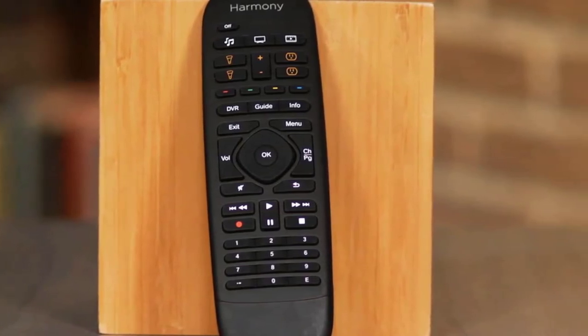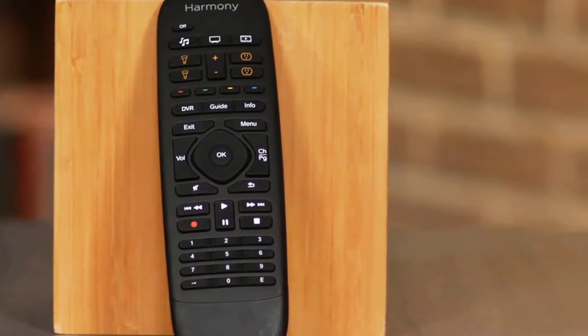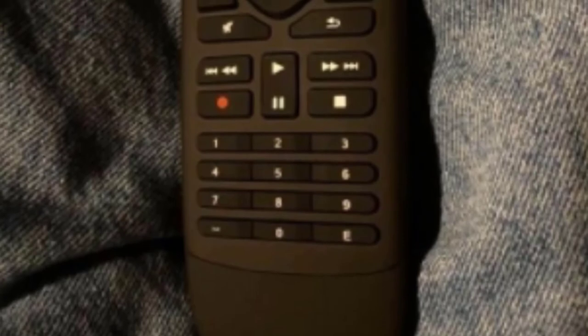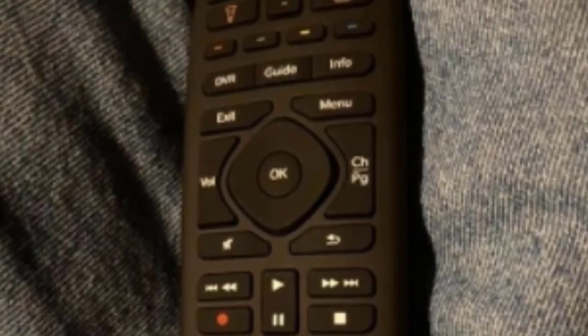The Harmony Companion is also fully compatible with Amazon Alexa and Google Assistant, so on movie night you can use voice control to switch streaming services, create the perfect lighting, adjust the sound, and even order a pizza. Our experts love that the Harmony app lets you turn any smartphone or tablet into a universal remote, making it possible to control your entertainment system when you are away from home.